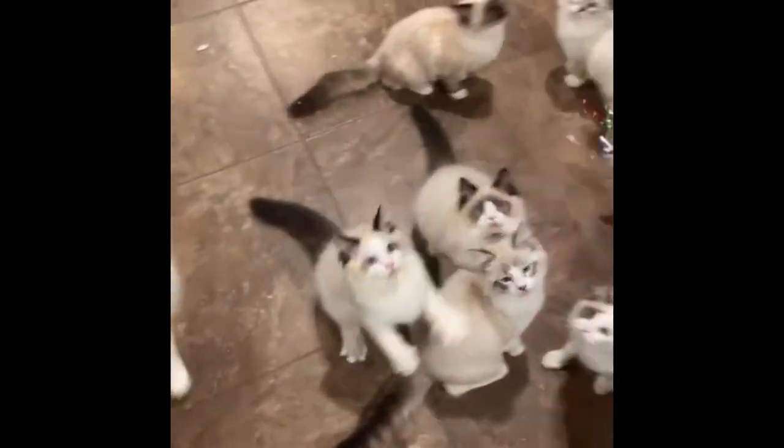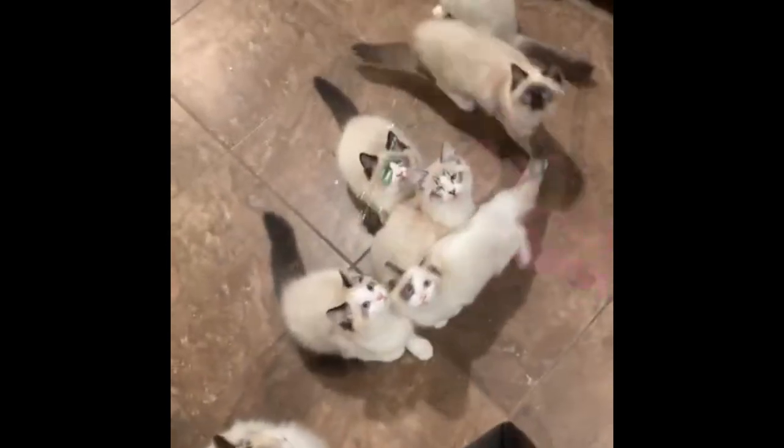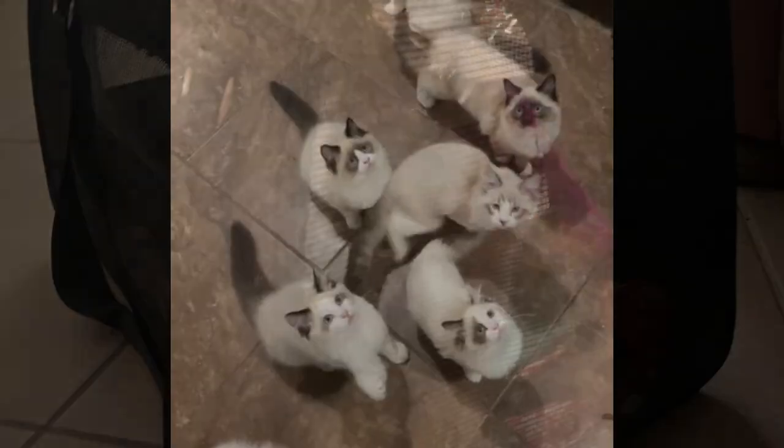He was very energetic when I saw him. I thought I was going to get a calm kitty because he was sleeping on my lap, but I was very wrong. It was night and day — there he goes batting another cat in the face.